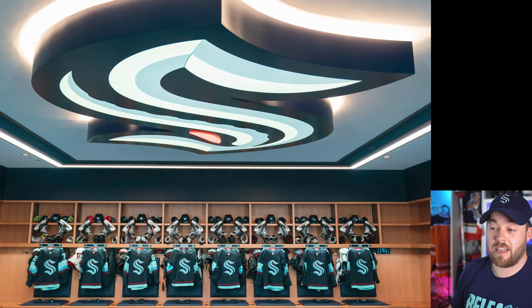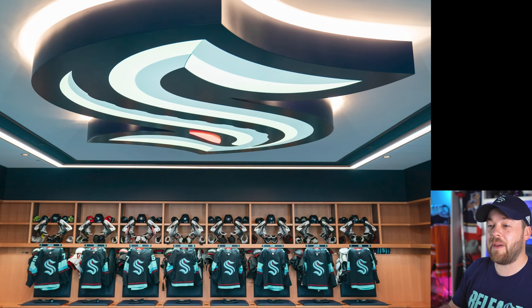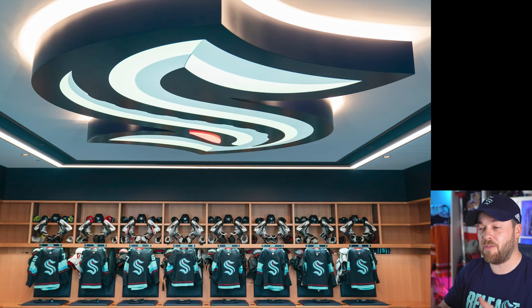The next photo isn't the full locker room but it's the majority of one wall, and it is clean. Look how big that logo actually is — it gives you a real sense of perspective from this viewpoint. It's massive and it's great.